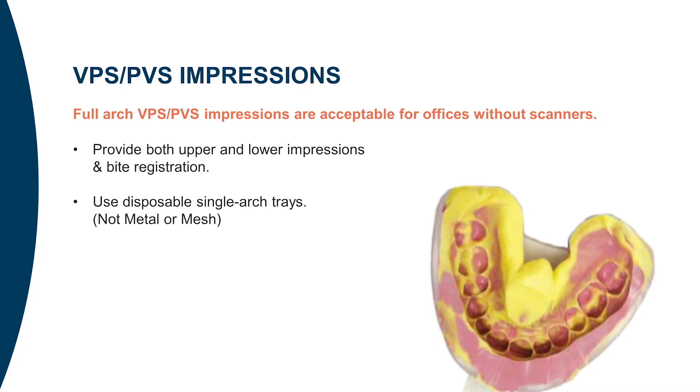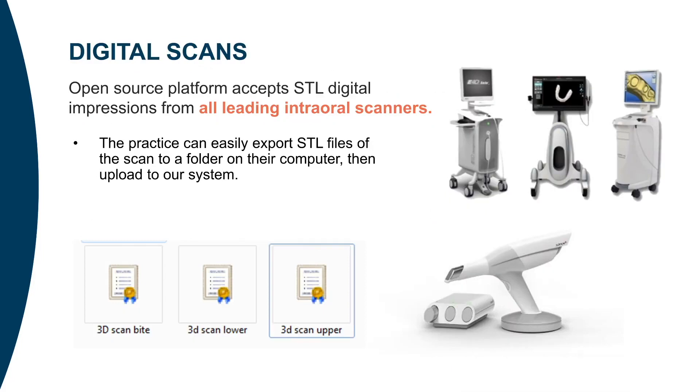Stone models, metal, or mesh trays are not accepted. The Reveal portal accepts STL digital impressions from all leading FDA-approved intraoral scanners. Simply export the STL files of the scan to a folder on your computer from the scanner software, then upload to DDX. Currently, the DDX portal is not directly connected to any scanner system. If you have questions on how to export, contact your Reveal sales specialist at Henry Schein or call 888-313-3511.